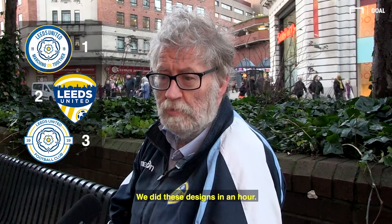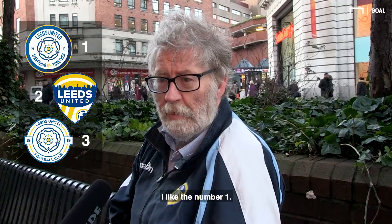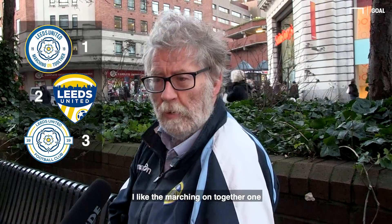So we did these designs in an hour. Which of those would you prefer over that badge? I'd like the number one. I'd like the matching all together one. I think the top one represents more of what Leeds are.